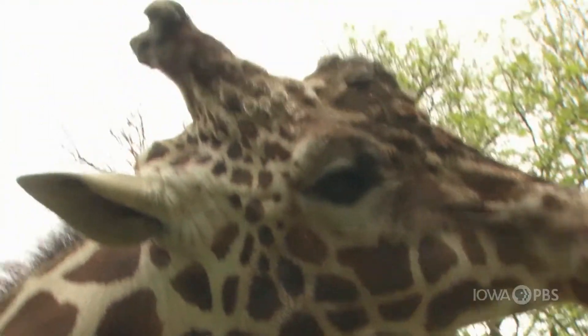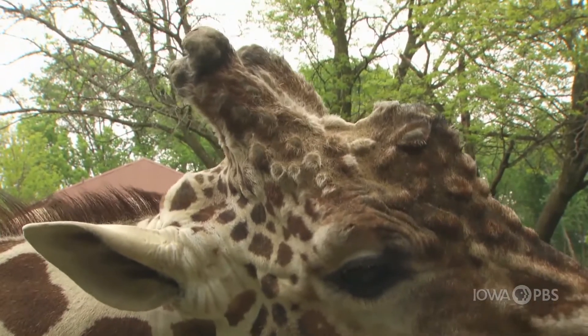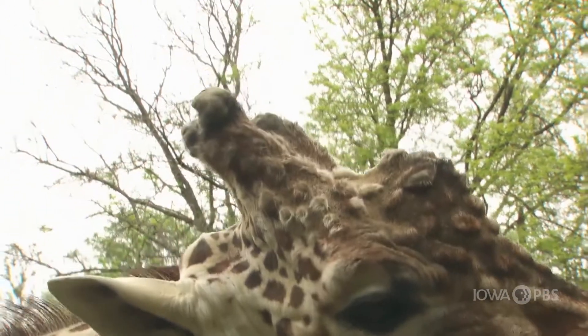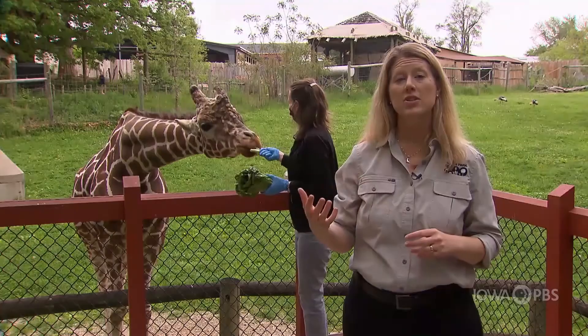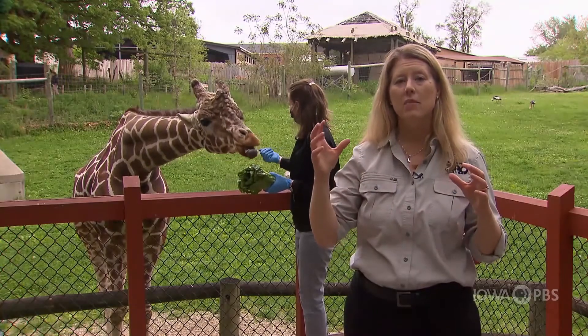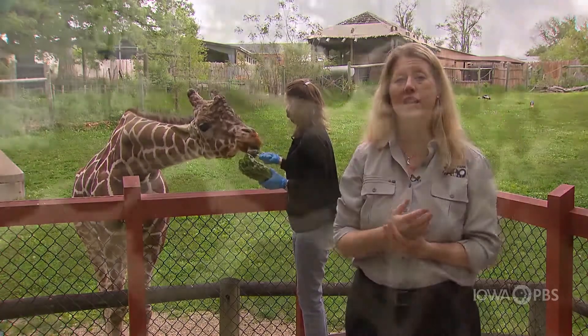If you look at Jacoby's head, he has ossicones — those are the big horns that stick up from his head. Every giraffe, both males and females, have those ossicones, and that's to serve as protection for them. Especially when they're browsing in the trees for leaves, those ossicones help protect their heads.